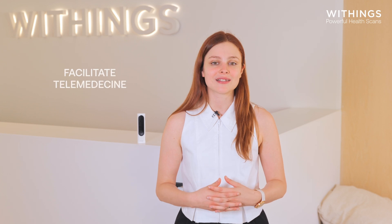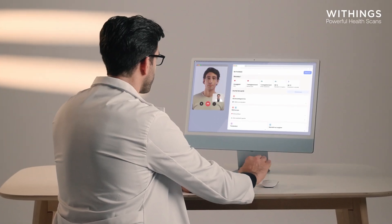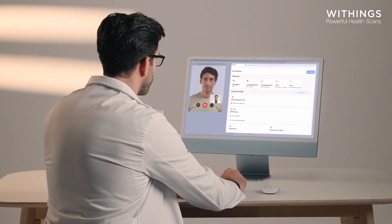BMO is designed to facilitate telemedicine, allowing you to conduct enhanced teleconsultations. Through the Withings app, generate a link to a dedicated health data platform that you can share with your doctor. Your physician will have access to your entire health history as well as your real-time measurements.